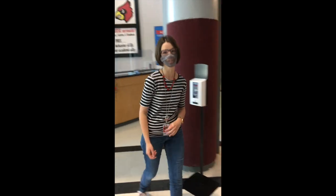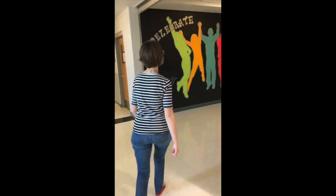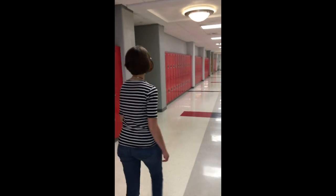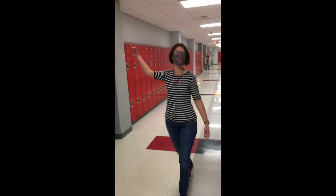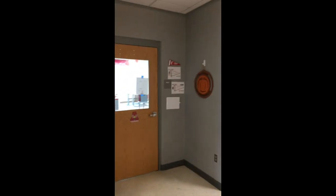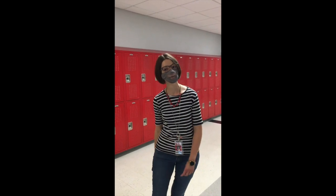Now, let's go to the classroom. This year we are not using lockers, so you'll go straight to your classroom — Ms. Grove's room, Mrs. Rickman's room, or Mrs. Pratt's room — and keep your backpack in your classroom.